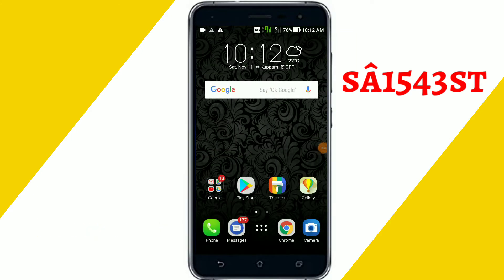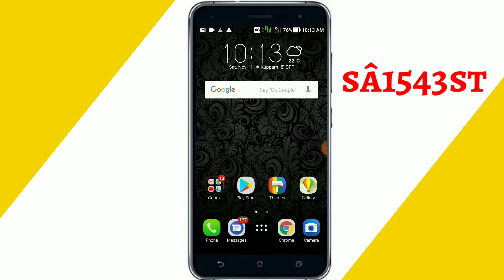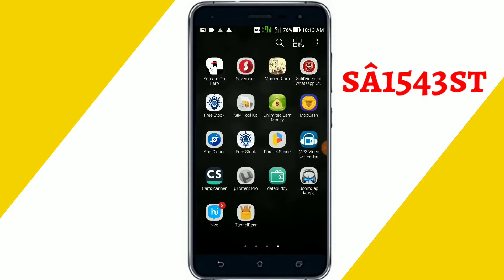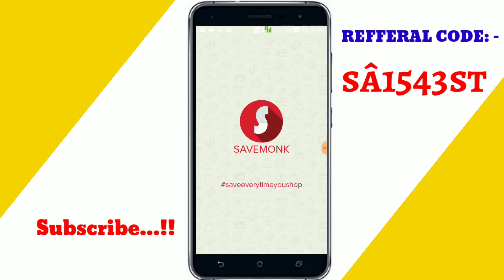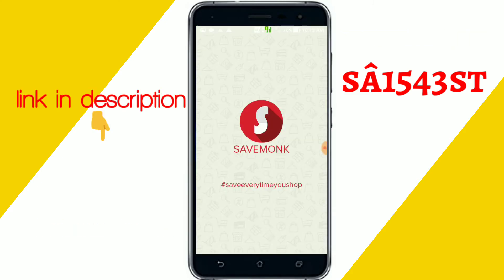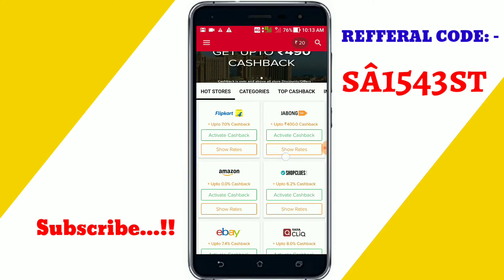Hi guys, I'm the host of TechMama. Today I'm going to share a video about Savemong. First of all, install this Savemong app from the link in the description — I left a link about Savemong.